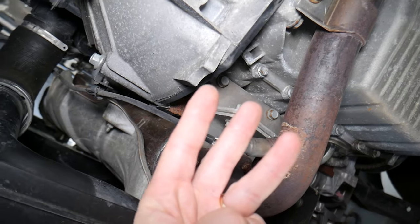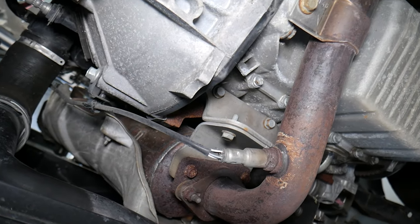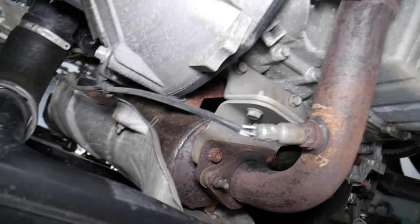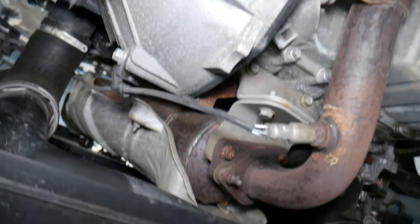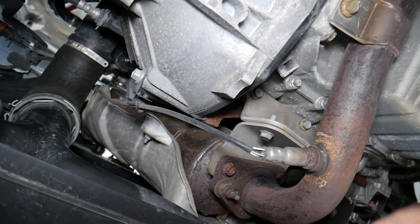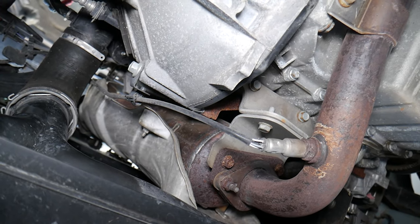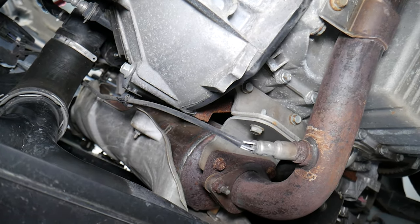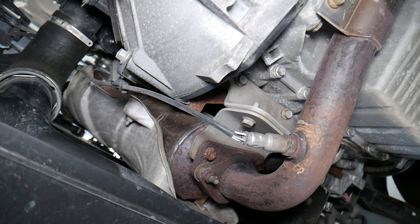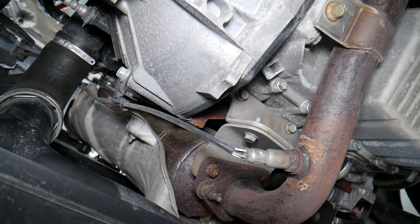Number three, you may experience a rotten egg or sulfur smell coming out of the exhaust — that can be a sign of a bad catalytic converter. Number four, you may have black smoke coming out of the exhaust as well. Black smoke can be a sign of a bad catalytic converter and a fuel mixture running rich, because the car will be putting in more fuel as you try to go faster to compensate for the loss of power, causing a rich fuel mixture and black smoke.